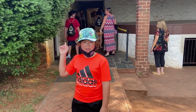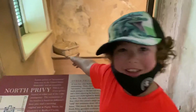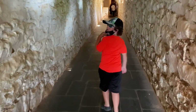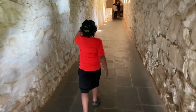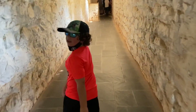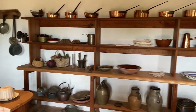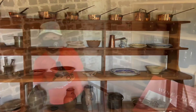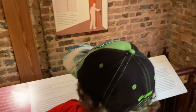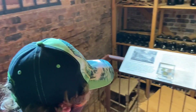They actually called it the cellar. Look how low this hallway is! We're going into the basement that's called the cellar. This is the wine cellar, and I guess it tells you how to open wine. This is where Thomas Jefferson drank his wine.